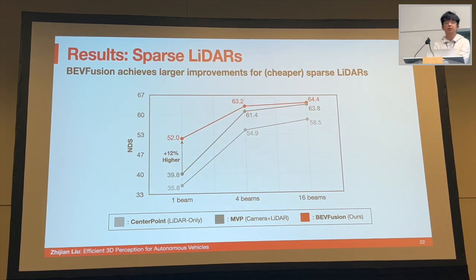We also studied the effectiveness of our model under different LiDAR sparsity levels. Sparser LiDARs can be cheaper and therefore more affordable in real production — for example, a full-beam LiDAR sensor costs only a few thousand dollars. BEVFusion brings larger improvements for sparser LiDAR: for one-beam LiDAR, it outperforms the previous baseline by 12%. This is because when the LiDAR is very sparse, the point decoration method drops almost all the camera features, which is clearly not effective.